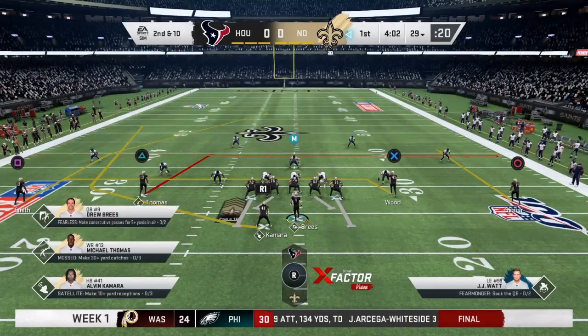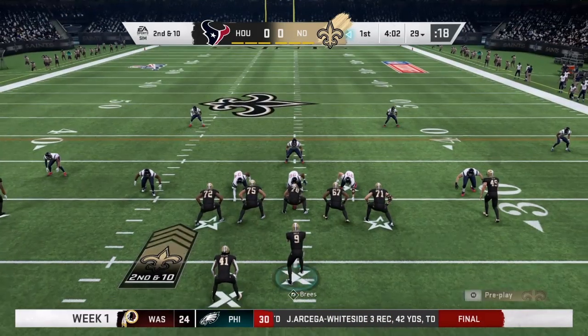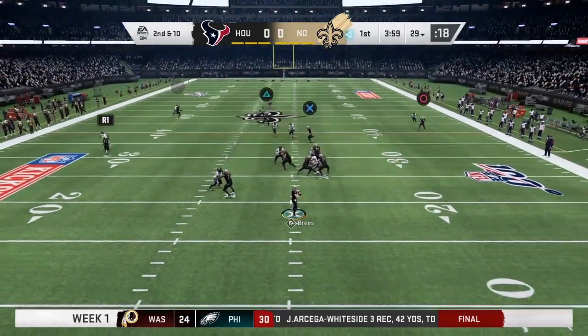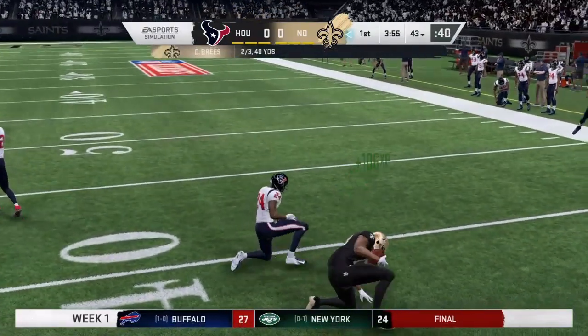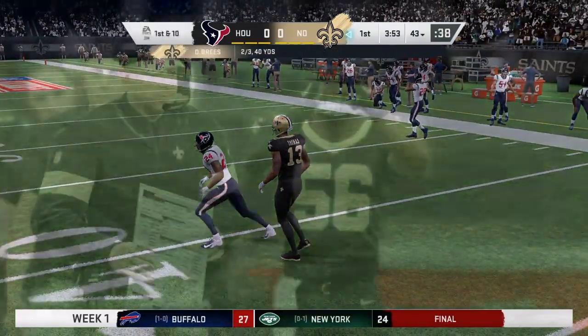These teams would have met more because the cities are only separated by 350 miles, I-10 connecting them. In fact, for New Orleans, Houston is the closest NFL city of any in the league.